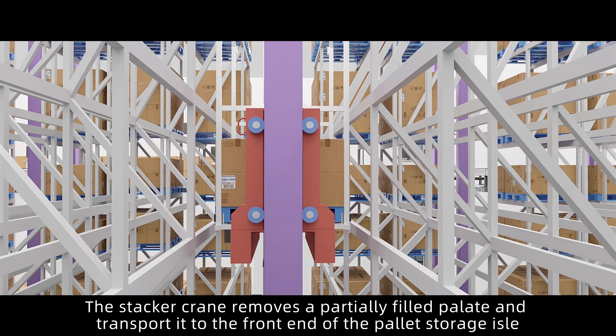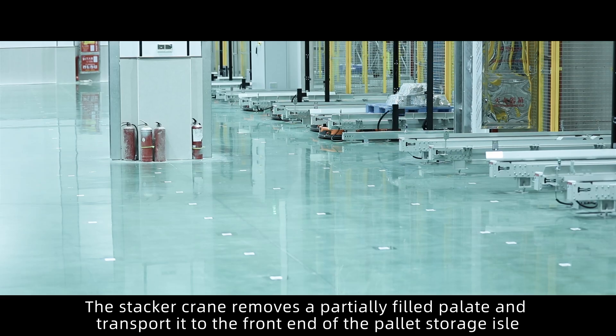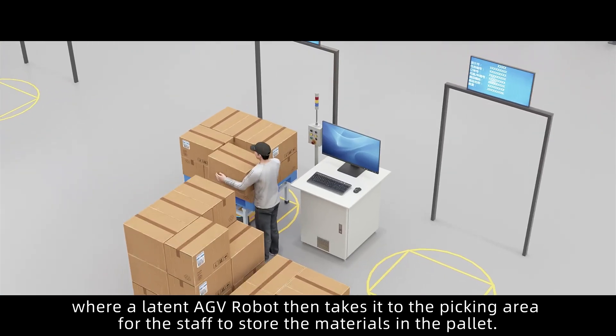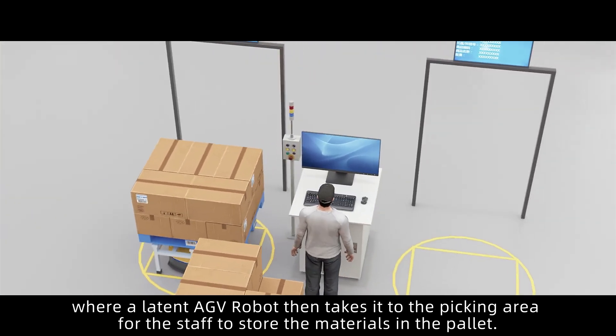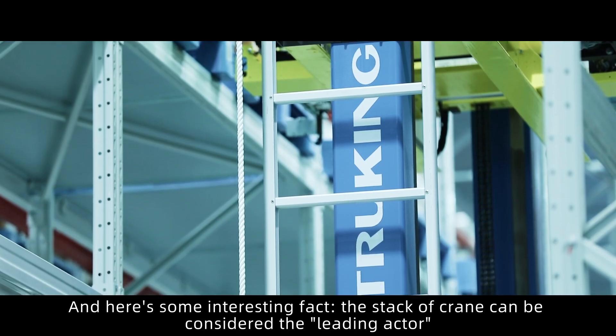The stacker crane removes a partially filled pallet and transports it to the front end of the pallet storage aisle, where a latent AGV robot then takes it to the picking area for the staff to store the materials in the pallet.